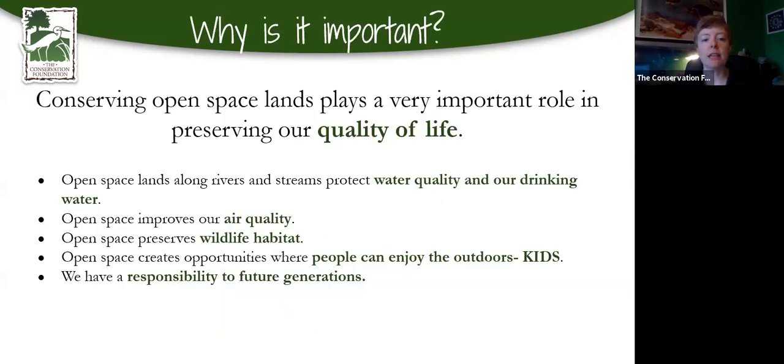Why is conserving open space important? Because it helps to preserve our quality of life. Water quality and drinking water are big topics today. It also improves air quality, habitat for wildlife, and is good for kids — both physically and mentally. It's our responsibility to future generations to take care of this so that they can enjoy the same things we enjoy.